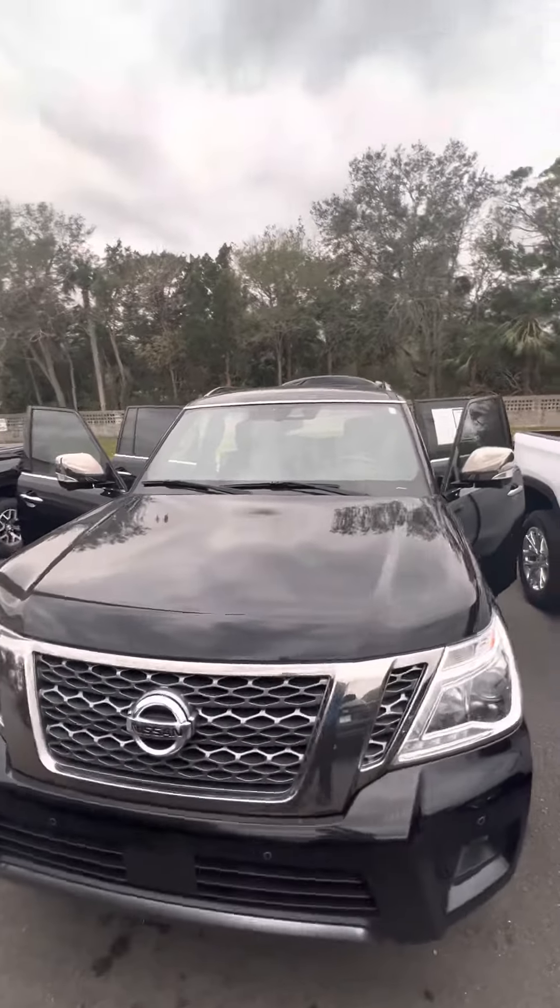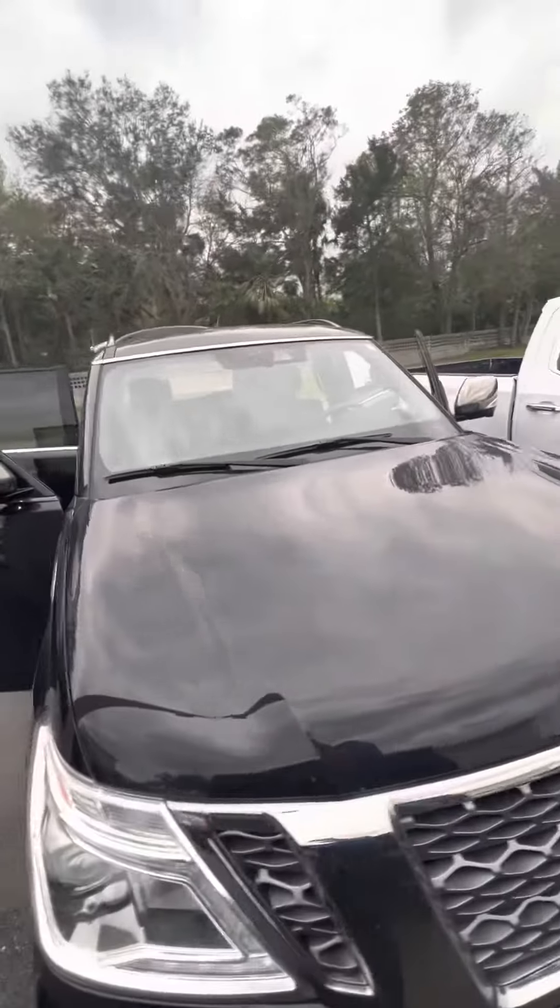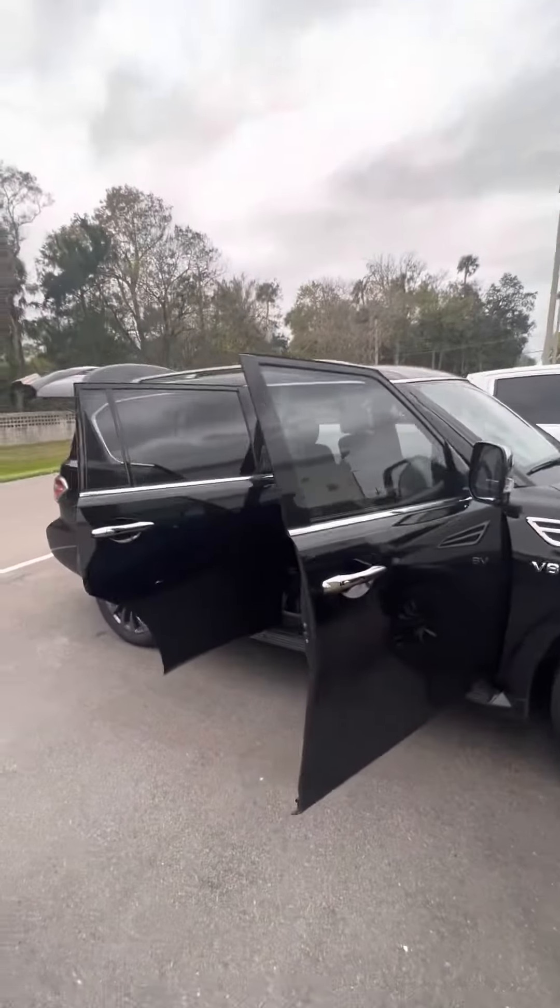Hey, good afternoon, Jesse. This is Brock here at Ritchie Autos in Daytona Beach, just doing a quick walk around with this beautiful 2020 Nissan Armada.